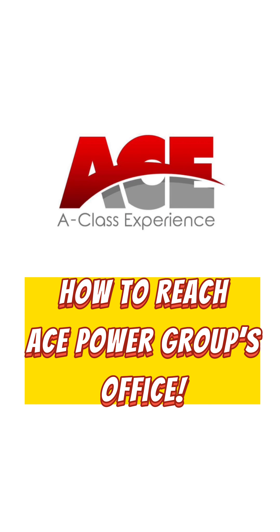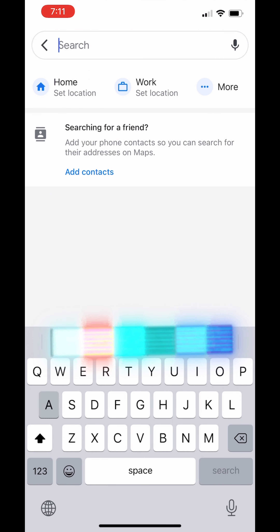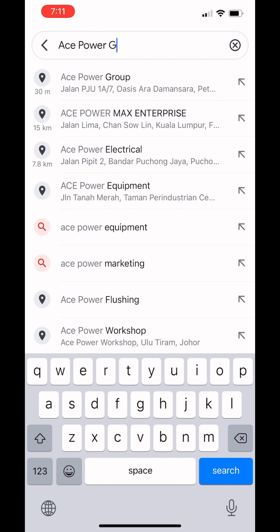Hello everyone, here is a simple guide on how to reach ACE Power Group's office. If you are using Google Maps, just search 'ACE Power Group' in the search bar and you can get the directions from there.